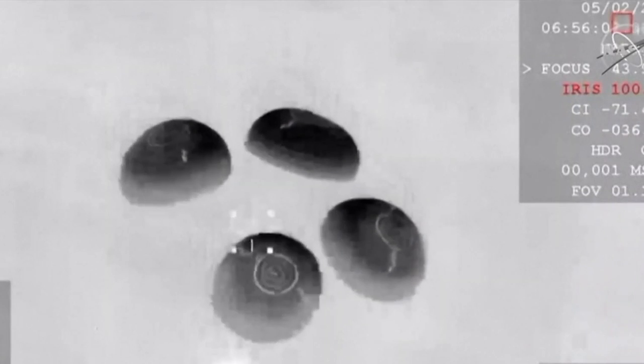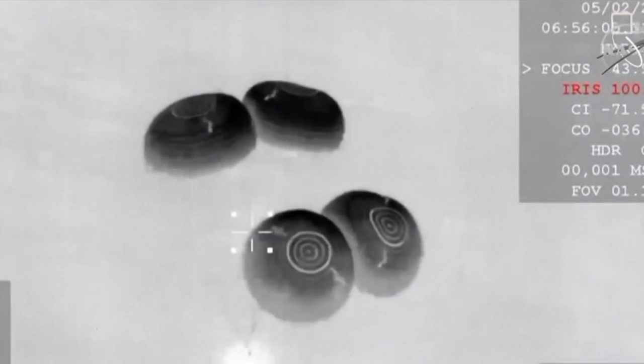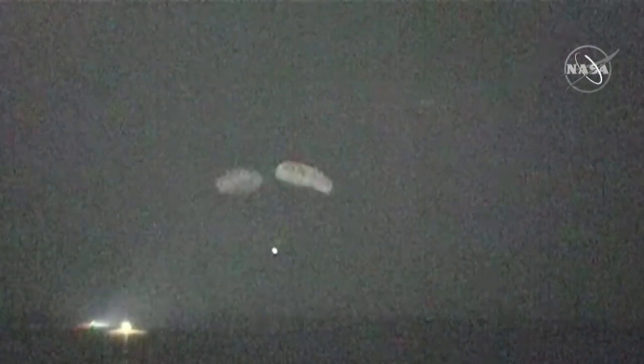Splashdown is scheduled for just a few minutes from now. 400 meters. Brace for splashdown. And there are the boats starting to chase after Dragon to begin their recovery operations as soon as Dragon lands.